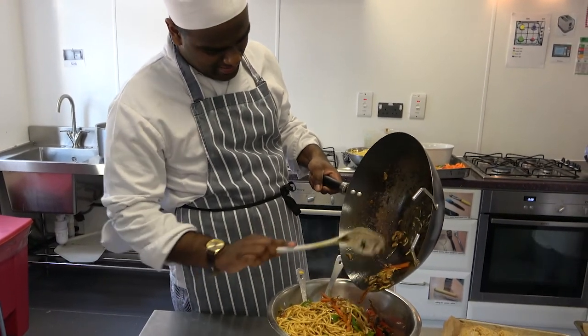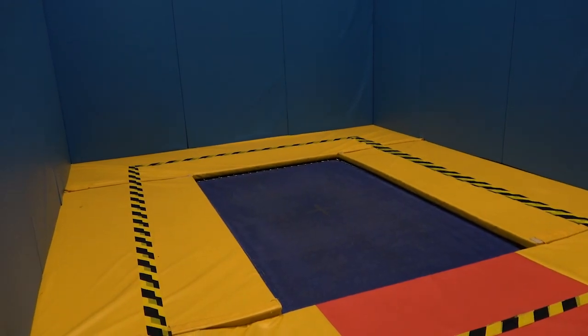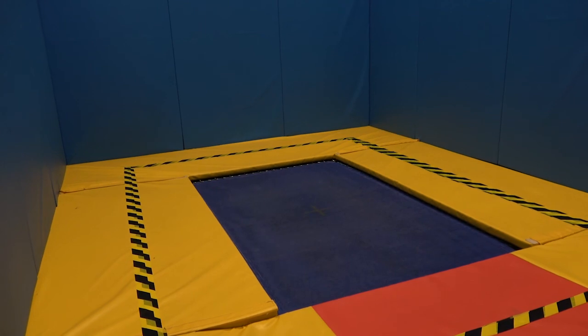These facilities are used by students on the level 2 catering course as well as the students who are learning independent living skills. We have a large sports hall where students can access a lot of different kinds of sports they like to do. This is our rebound room where students can have trampoline therapy.